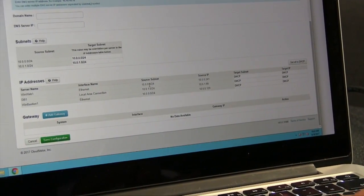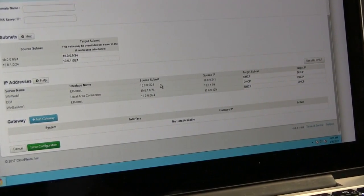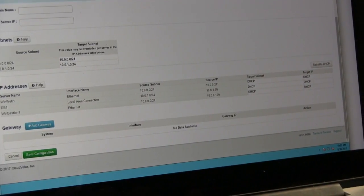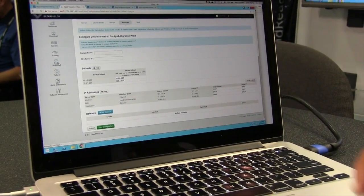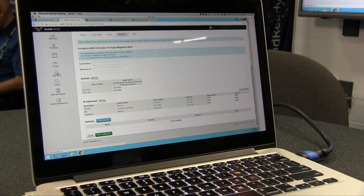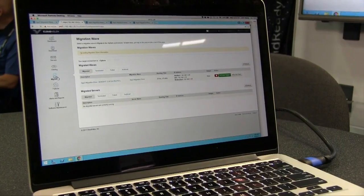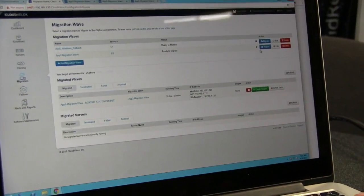We know what subnets the application is running on and what individual IP addresses the machines have — all captured through our software without you having to provide any information. Once this is all done, you go back to the migration page and click the Migrate button. It will create a duplicate of this application in your desired destination location. We're waiting for the migrate page to come up — then you click Migrate and get a confirmation screen.